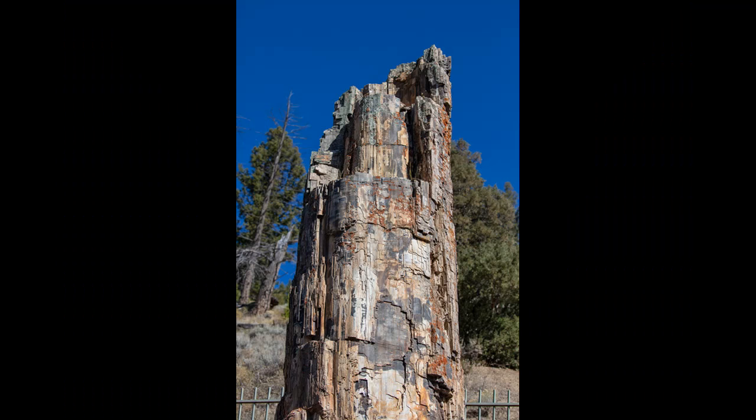One of the few petrified trees in the National Park — this one damaged by tourists and now protected by a wrought iron fence.